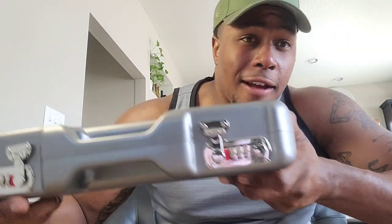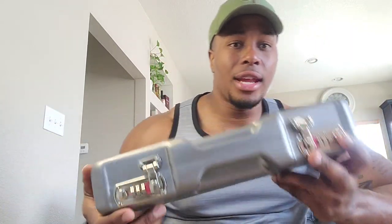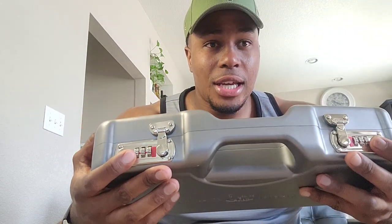Finally got that thing safely to the crib after all that traffic. Y'all ready for this unboxing? Y'all ain't ready for it. I already put my launch codes in — we're ready to go.